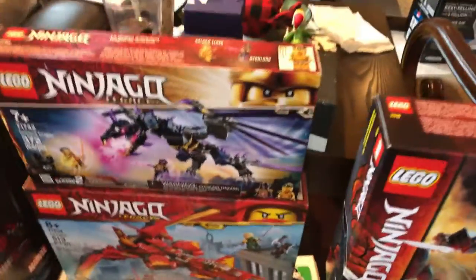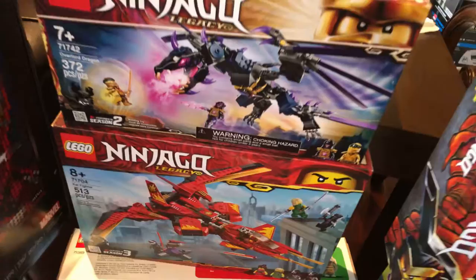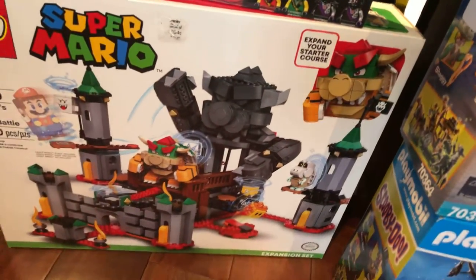We got two more Lego sets right there: the Overall Dragon and Kai Fighter. And I got a Lego Super Mario set.